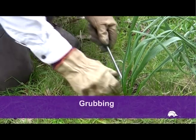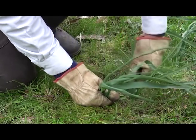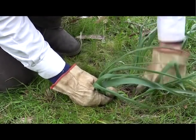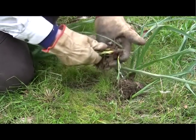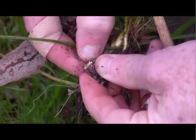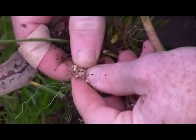Controlling Cape Tulip manually is difficult due to the many cormels that are formed. For the odd plant or small patches, it is possible to carefully grub the plant, making sure the entire root system and all cormels are extracted and then burnt or dried out. Slashing and mowing Cape Tulip is ineffective and may help increase the spread by dispersing cormels.